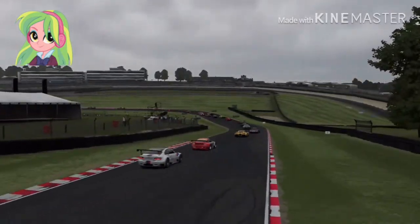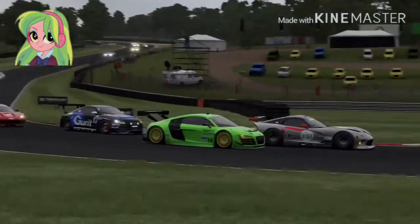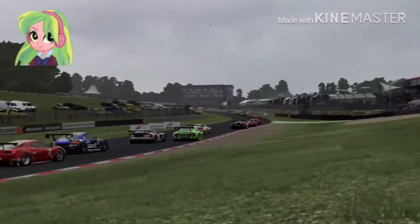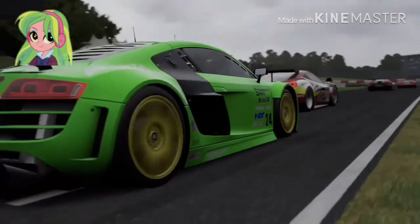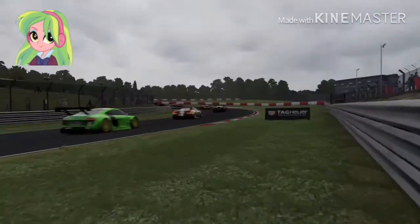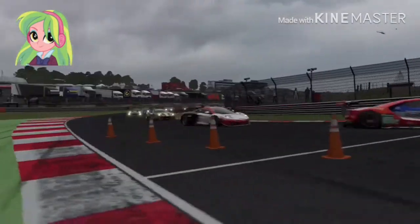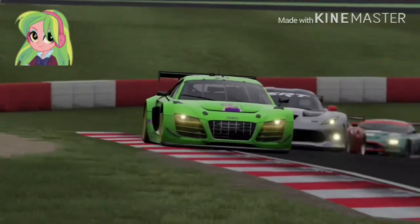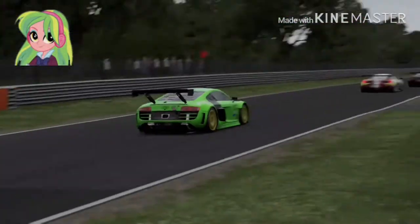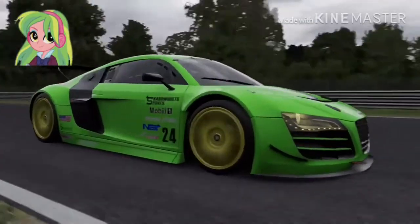Now they're coming into Graham Hill Bend — Graham Hill Bend, I should say. By the way, this is Lemon Zest's first time racing around this track, and Octavia Melody of Equestrian Motorsports has been racing around this track for a while, but it was during track day — it was not actually a real race.